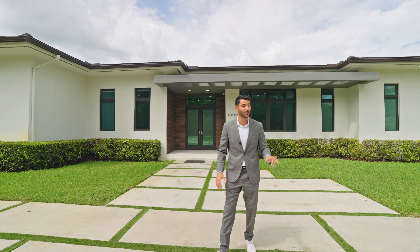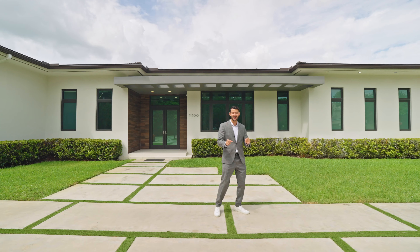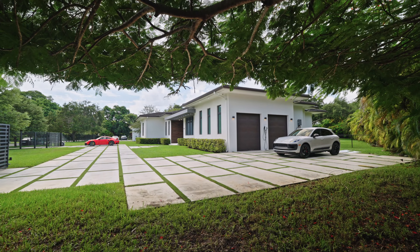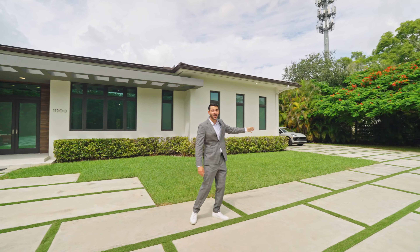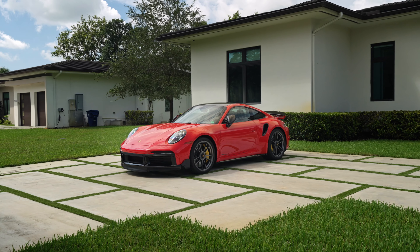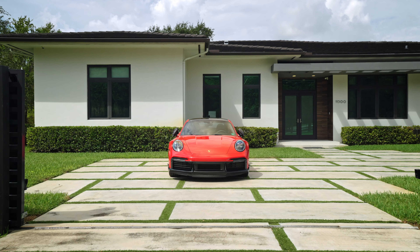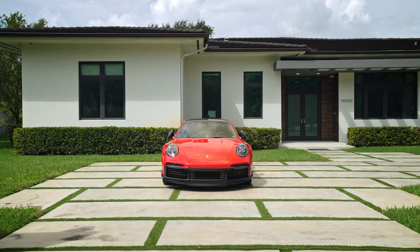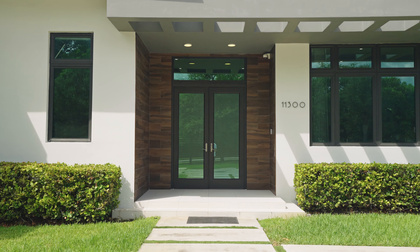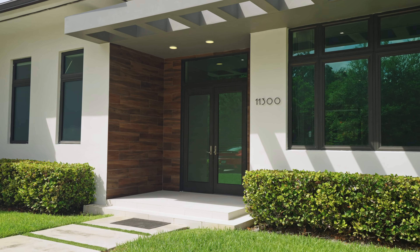Before we go in, let's talk about the front. You're completely gated all around with electric gates. Over here you have a two-car garage with plenty of driveway space to park beautiful cars. The driveway features concrete pavers with artificial turf in between — a modern, sleek look you can't go wrong with. The facade of the home is lovely with perfectly placed windows.